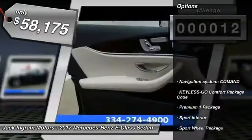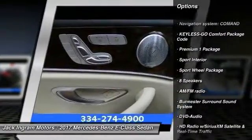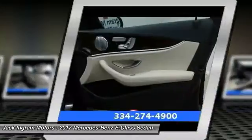Here are some of this vehicle's great options: power passenger seat, traction control, dual airbags, power steering, air conditioning, front alloy wheels, four wheel disc brakes, eight speakers, security system.